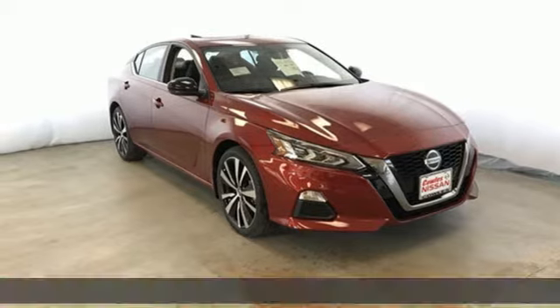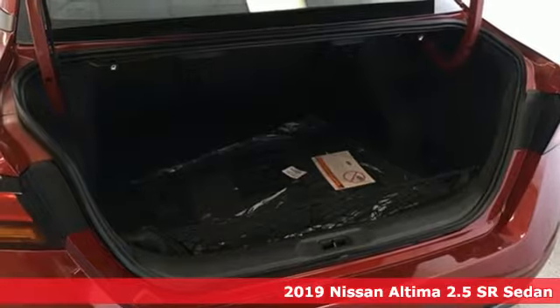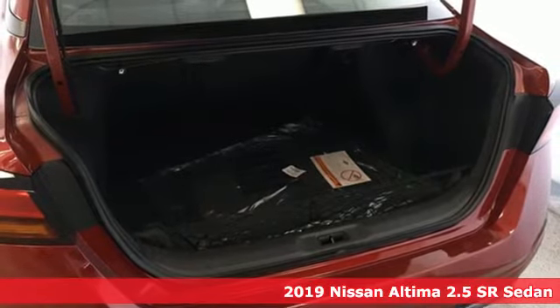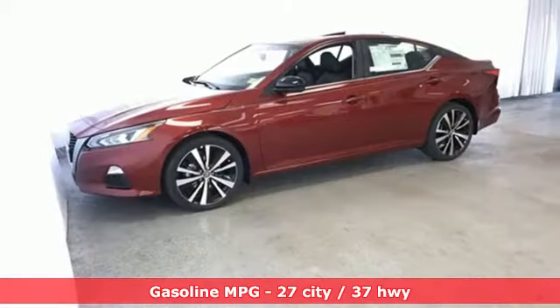Here's a new 2019 Nissan Altima. Add a little extra to the ordinary with the Altima. It's built to accentuate everything you love and need about driving. And get ready for an impressive combination of features.